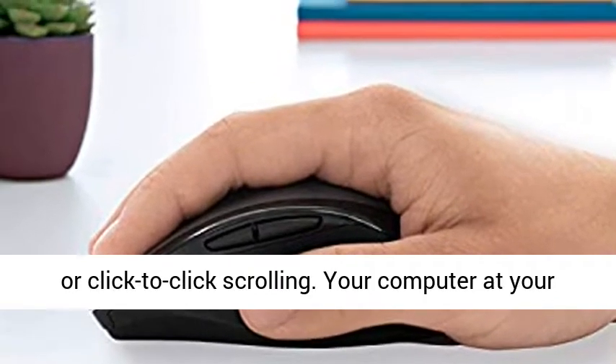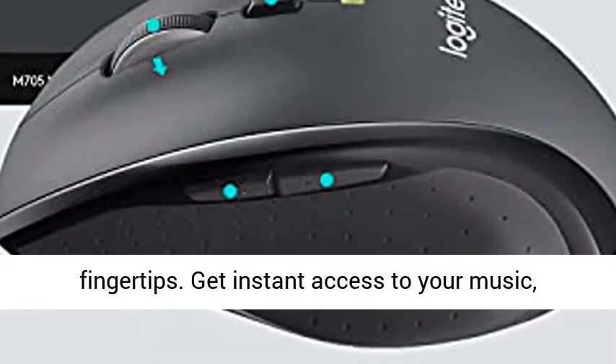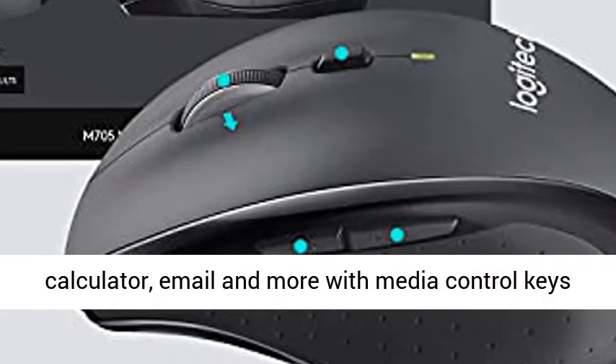Your computer at your fingertips. Get instant access to your music, calculator, email, and more with media control keys and 18 programmable keys.